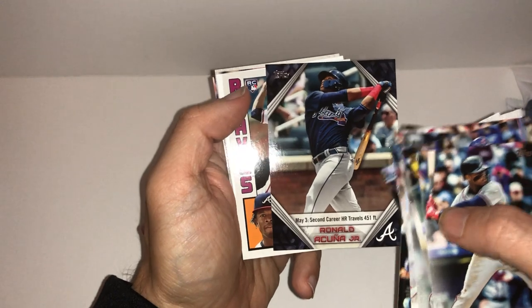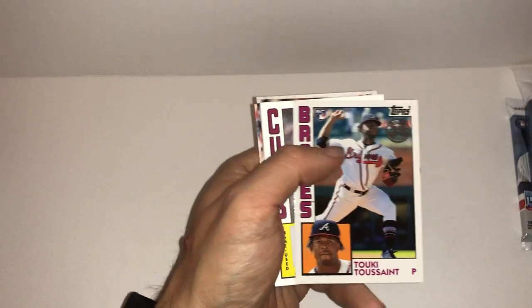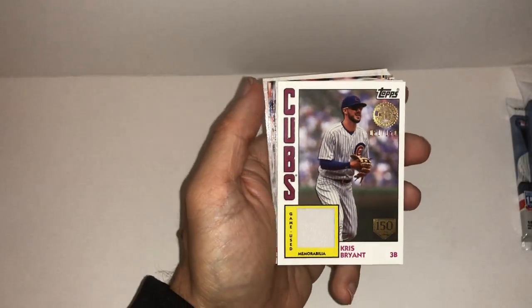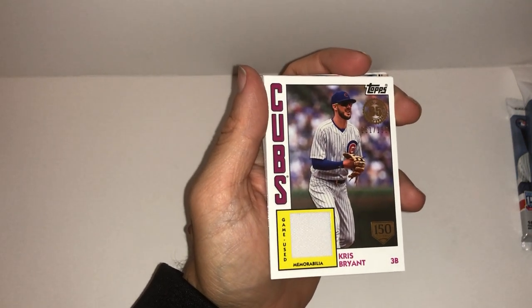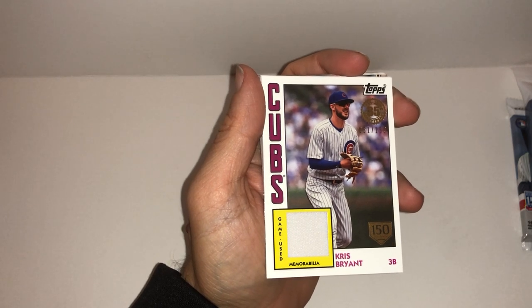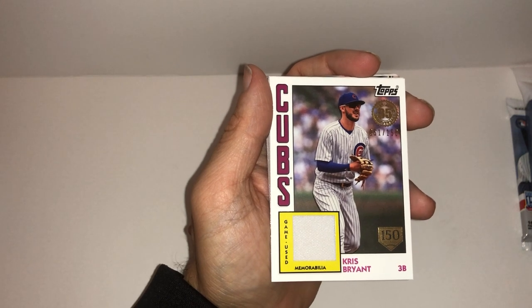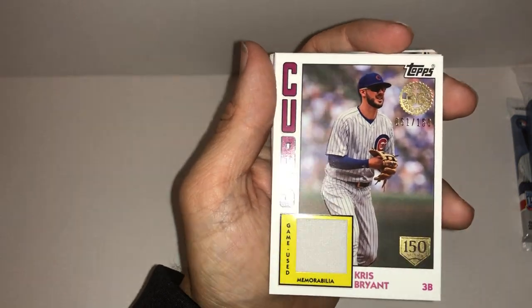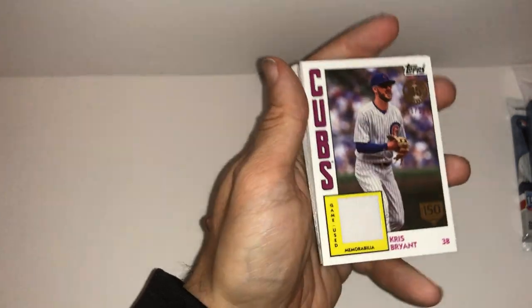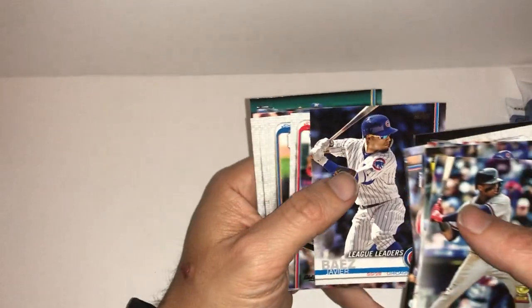Thought that was an Acuna — I got a little excited. Tukey Toussaint — second career homer travels 451 feet. That's not bad for your second career home run. Let's go! Here we go, another hit. Had some good luck in these retail products. This is the 150. Chris Bryant game-used memorabilia, numbered 51 out of 150. That is sick! Very nice. Lots of hits in each of my retail openings so far.